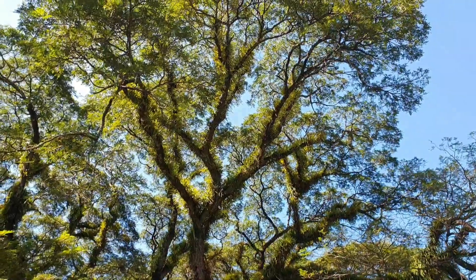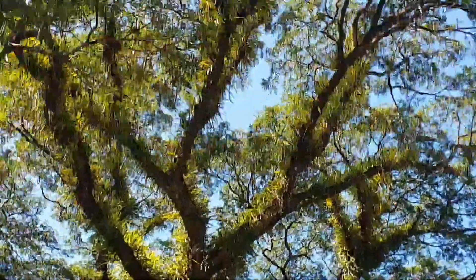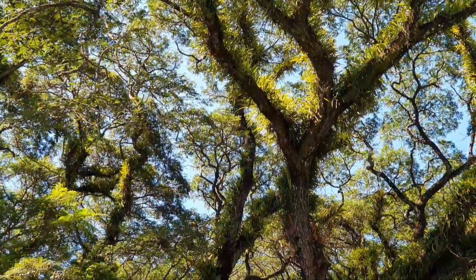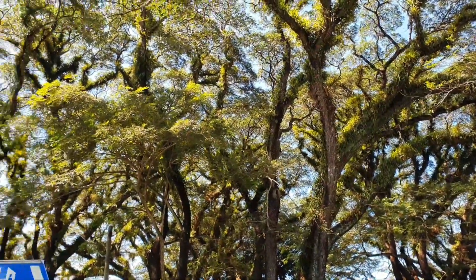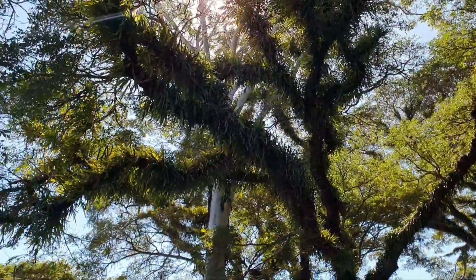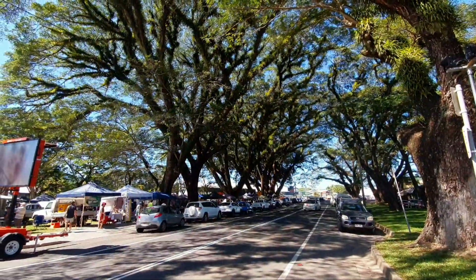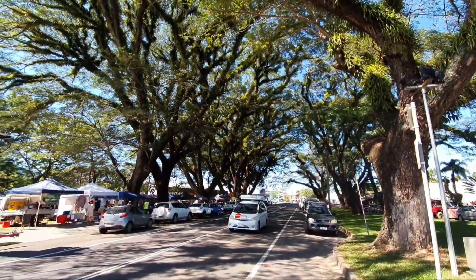I love these large trees here in Mossman where you have all the little ferny greens growing along the trunk and branches. It's just beautiful. Check out the beautiful trees again here in the middle of Mossman.